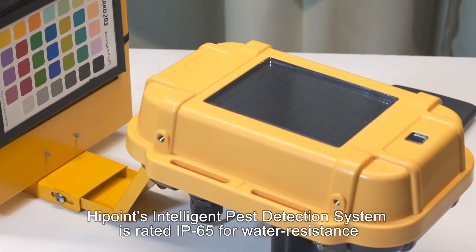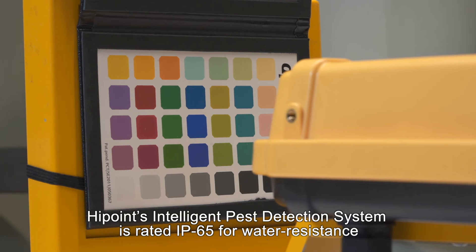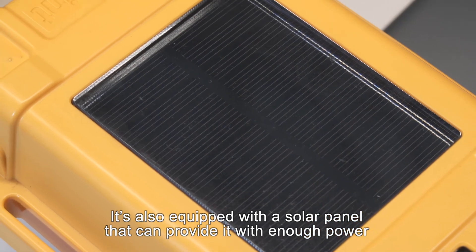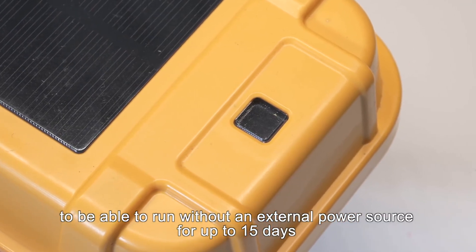Highpoint's intelligent pest detection system is rated IP65 for water resistance and can be used in greenhouses or the field. It's also equipped with a solar panel that can provide it with enough power to run without an external power source for up to 15 days.